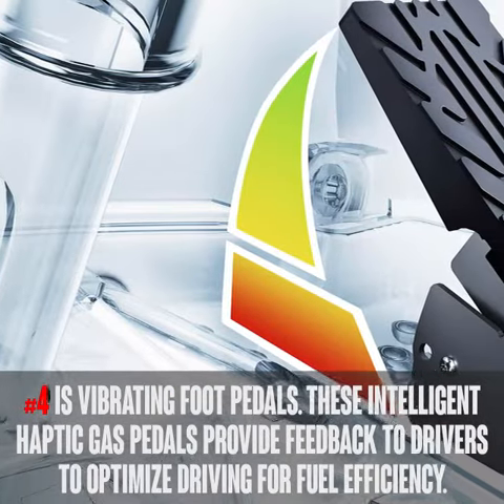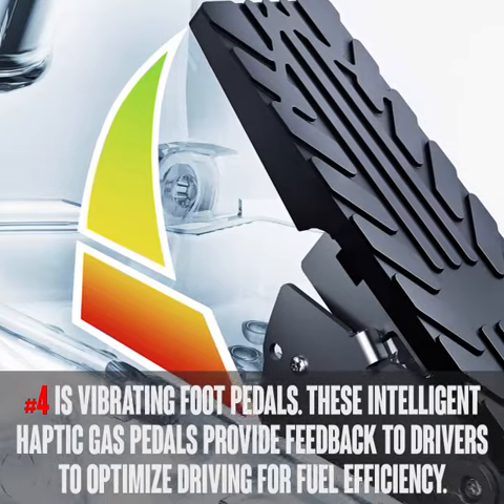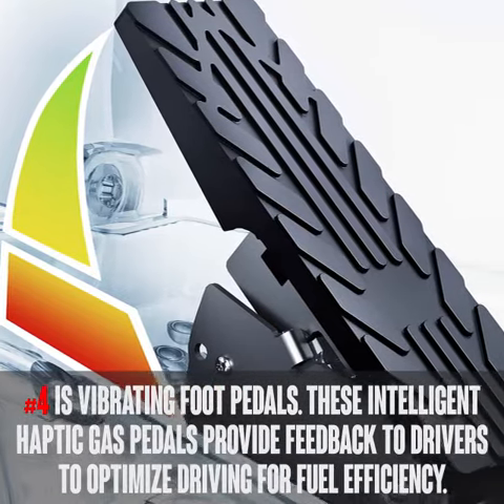The fourth technology is vibrating foot pedals. These intelligent haptic gas pedals provide feedback to drivers to optimize driving for fuel efficiency.